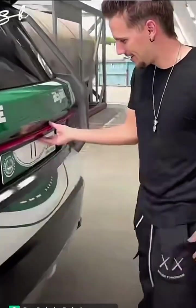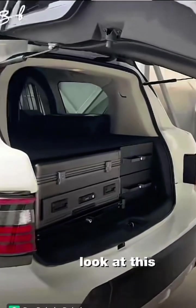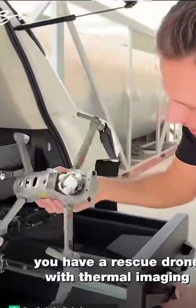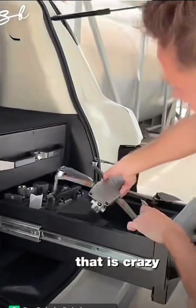At the back — you have a rescue drone with thermal imaging built in right there. That is crazy.